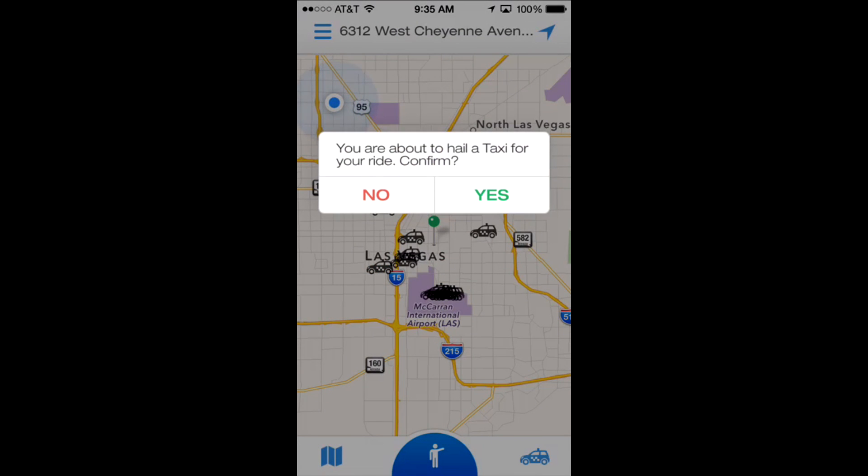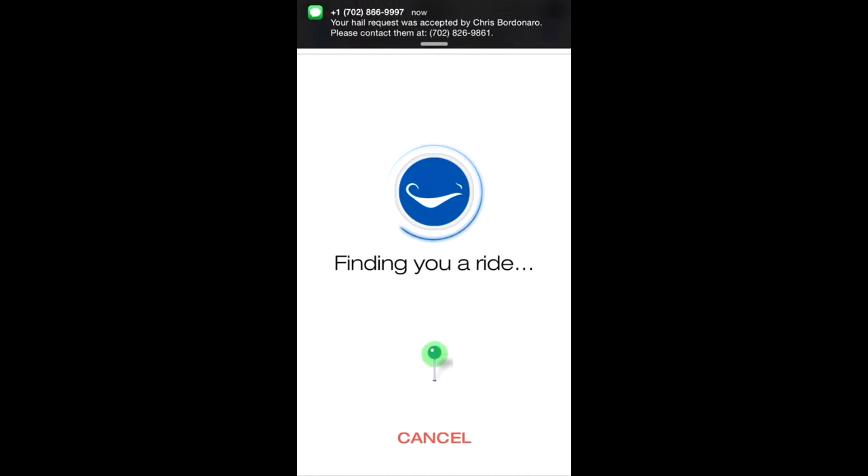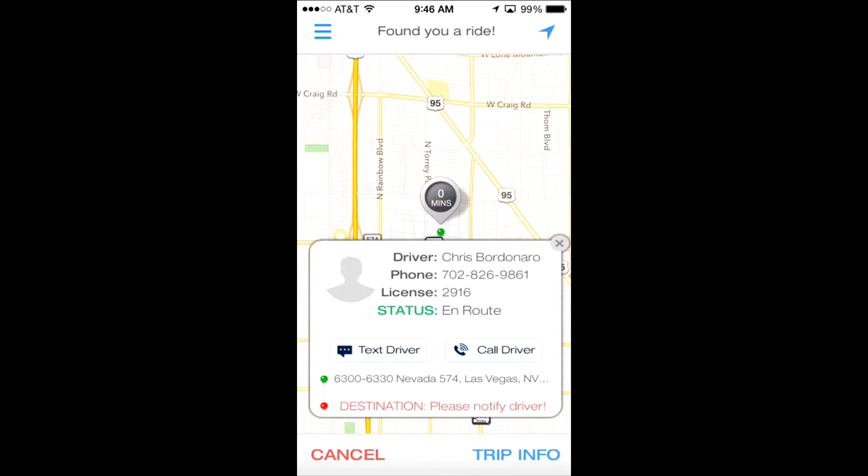RideGenie allows them to pick a taxi or black car, giving the passenger a choice. Right now it's looking for vehicles and hailing multiple drivers. The driver that accepts the hail in the shortest amount of time will receive the ride. This ensures that passengers will receive a ride very quickly.